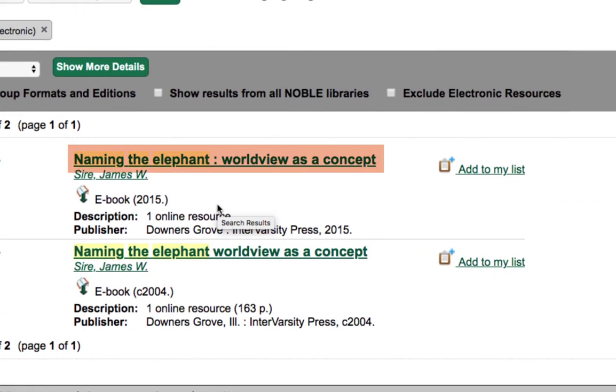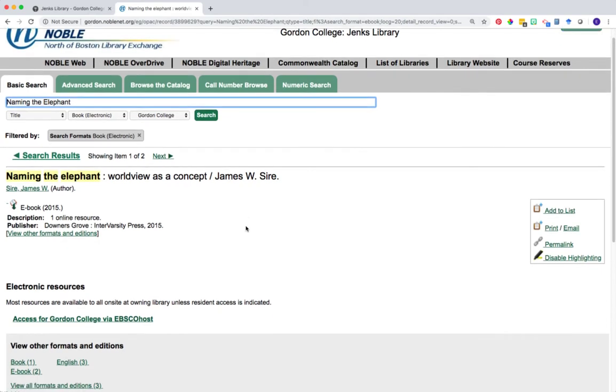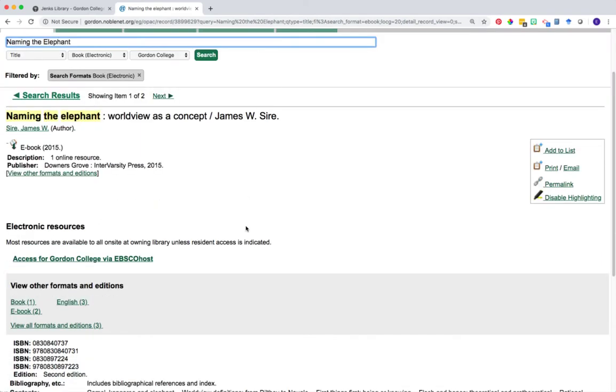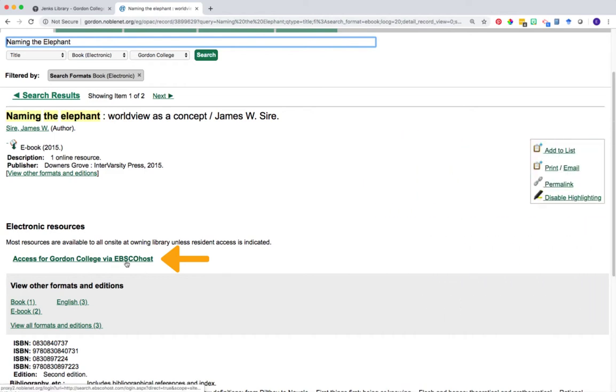To access the ebook, click on the green title link to open the record. A link to access the ebook is contained below the electronic resources header. There are two primary ways to access ebooks at Jenks. The first, as shown in this example, is an ebook available on EBSCOhost. Click on the access link below the electronic resources header to open the ebook.